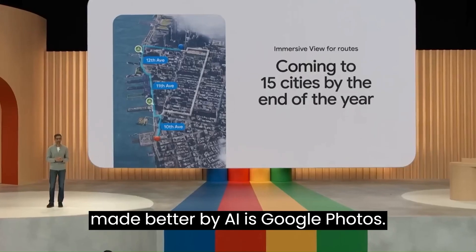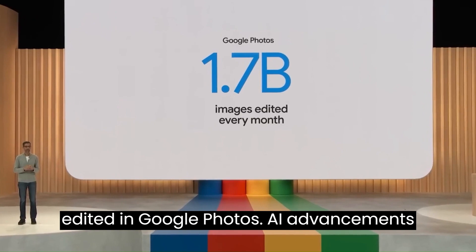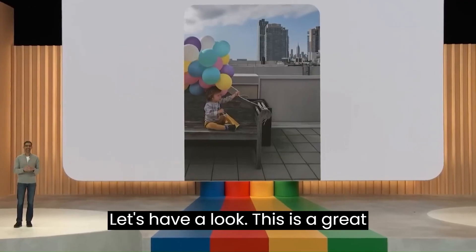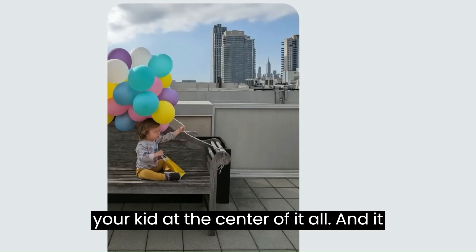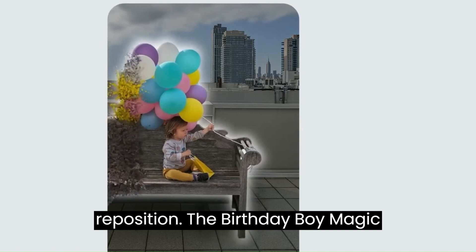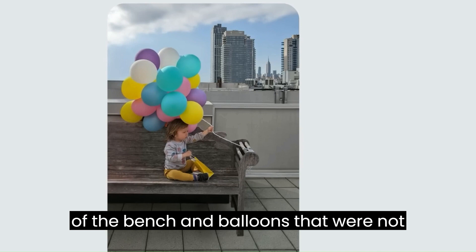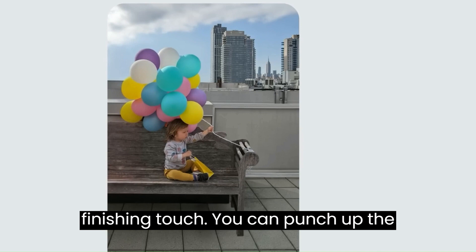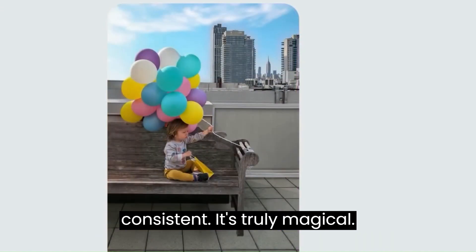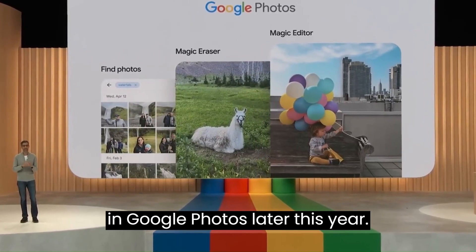Another product made better by AI is Google Photos. Every month, 1.7 billion images are edited in Google Photos. This is a great photo, but as a parent, you always want your kid at the center of it all. The balloons got cut off, so you can go ahead and reposition the birthday boy. Magic Editor automatically recreates parts of the bench and balloons that were not captured in the original shot. As a finishing touch, you can punch up the sky — it changes the lighting in the rest of the photo so the edit feels consistent. We are excited to roll out Magic Editor in Google Photos later this year.